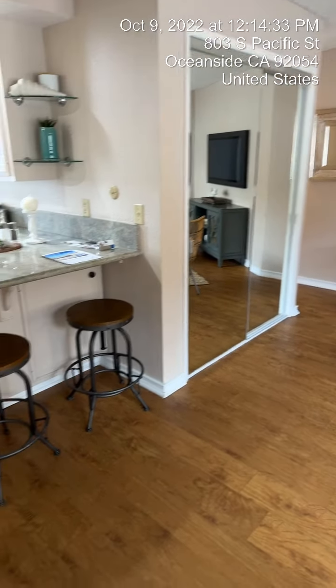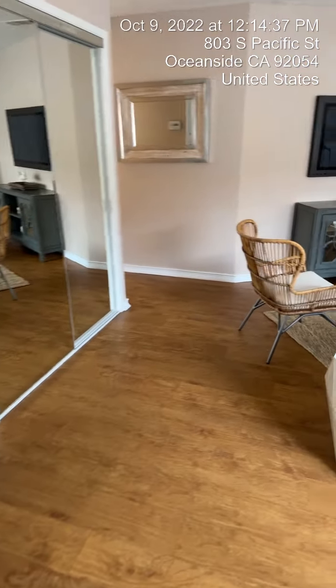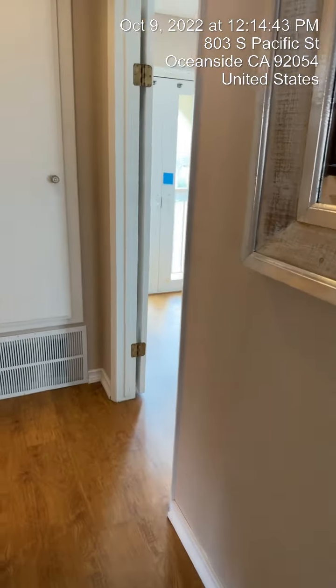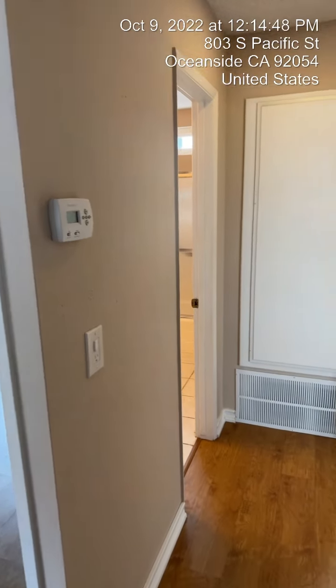There's a mirrored closet right there, and then bar stools on this end for a nice little eating area. As you come down this way to the left, this is the hallway that leads you to your main master bedroom and also your master bathroom. There's your thermostat.